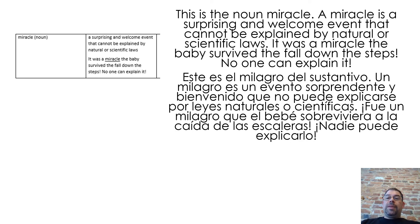This is the noun miracle. A miracle is a surprising and welcome event that cannot be explained by natural or scientific laws. It was a miracle the baby survived the fall down the steps. No one can explain it.